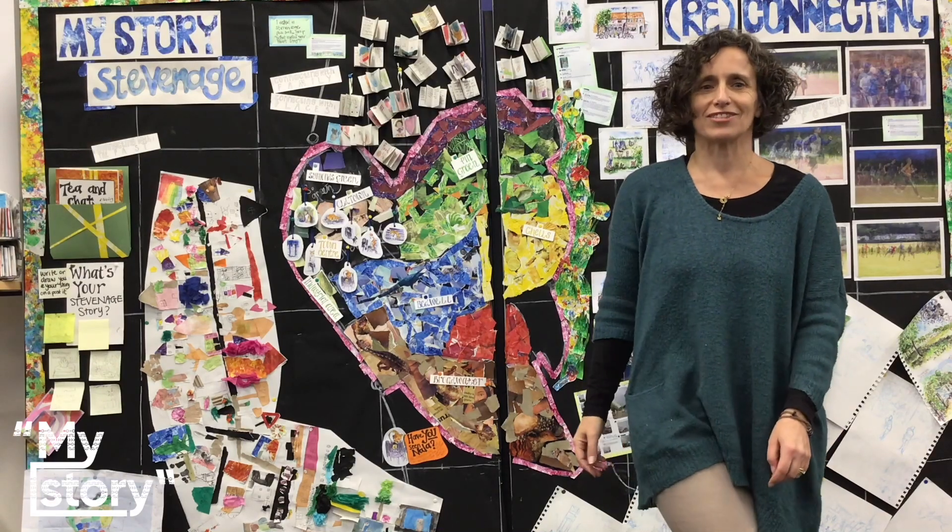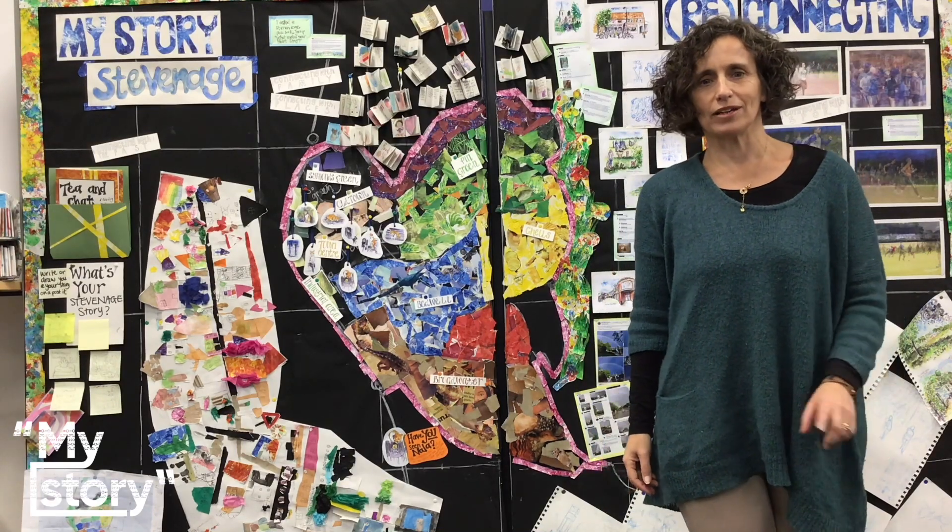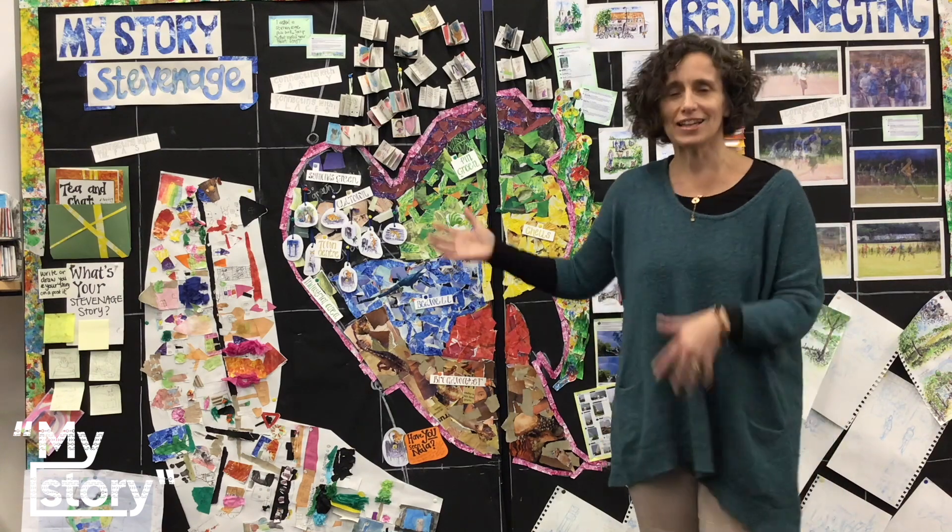Hello, I'm Catherine. I'm the Artist-in-Residence at Stevenage Library for the MyStory project, and here's what I've been working on.